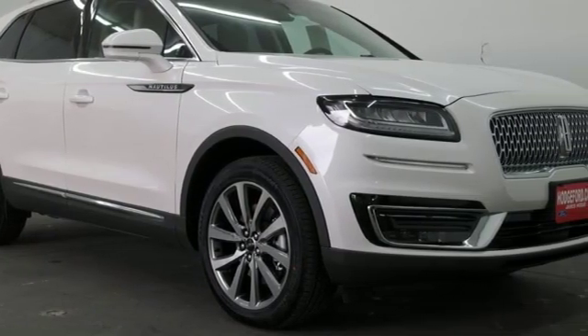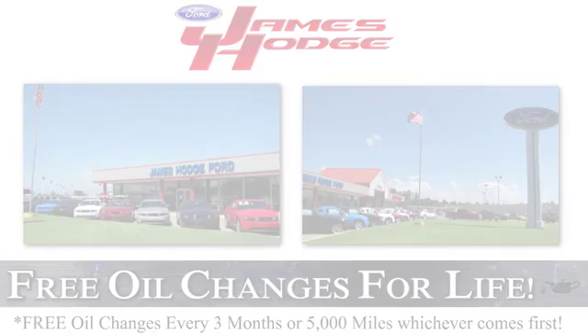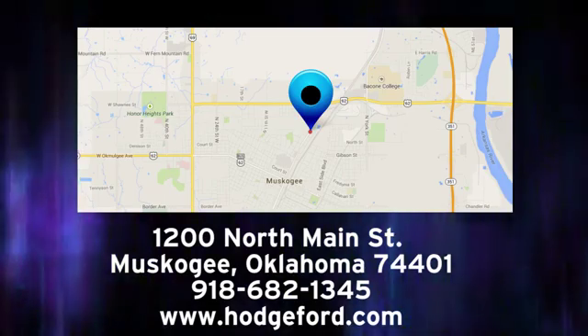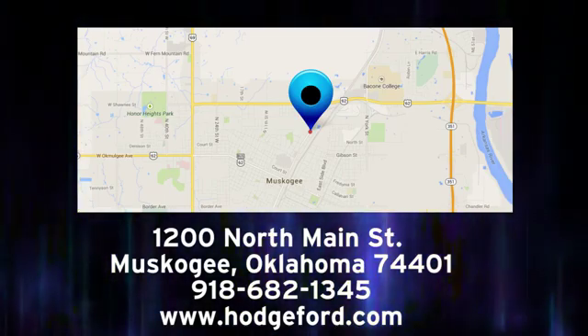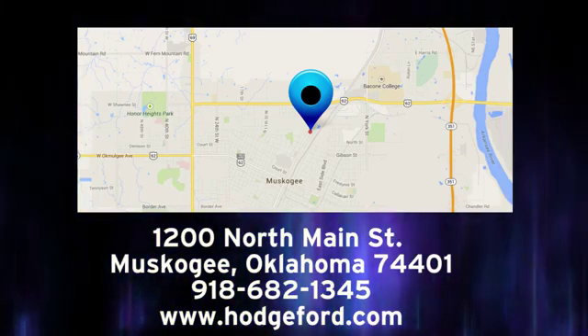See what it can do for you when you take it for a test drive. For free oil changes for life, come to James Hodge Ford Lincoln. We are conveniently located just a short ride from Tulsa down Highway 51 at 1200 North Main Street in Muskogee, Oklahoma.